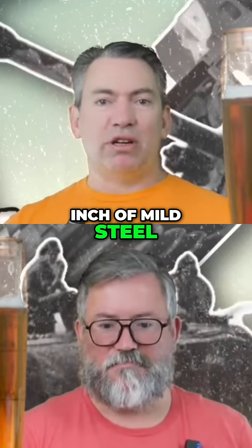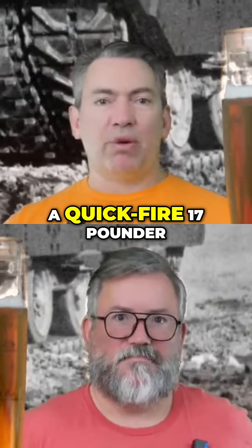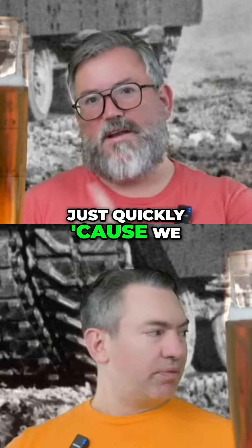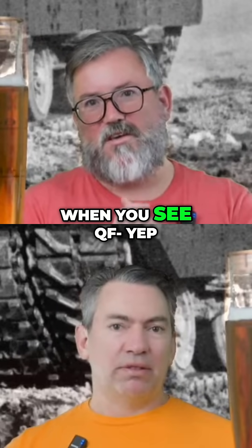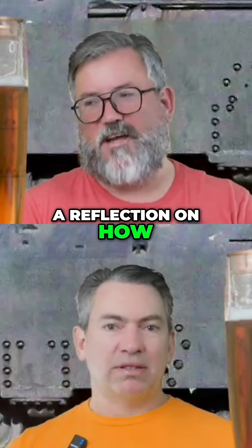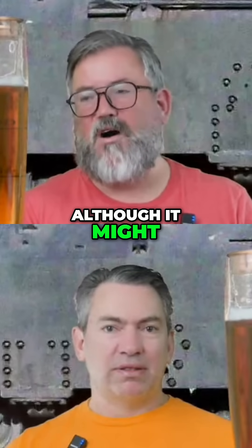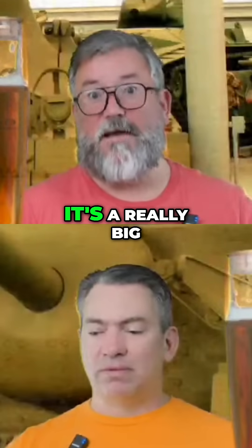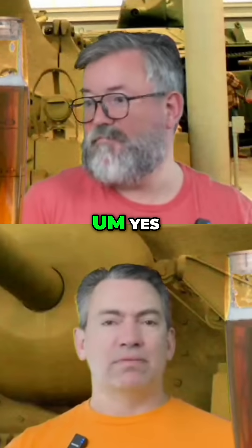With half an inch of mild steel, they were armed with a quick-fire 17-pounder main gun. Just quickly, because we haven't touched on this in a while — when you see QF or quick-firing in British parlance, it is not actually a reflection on how fast it fires, although it might. It just means it's a single piece of fixed ammunition, which in the case of the 17-pounder, it's a really big fixed.